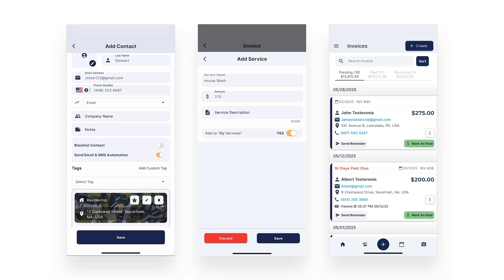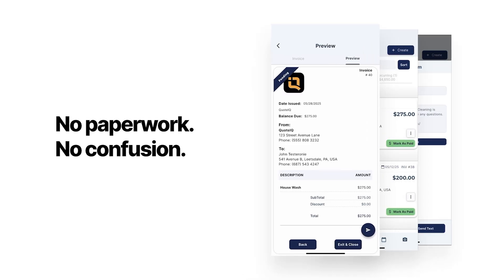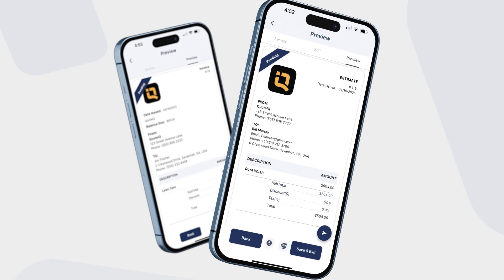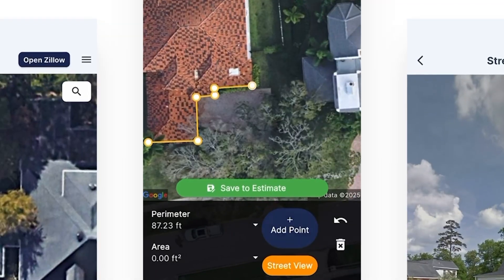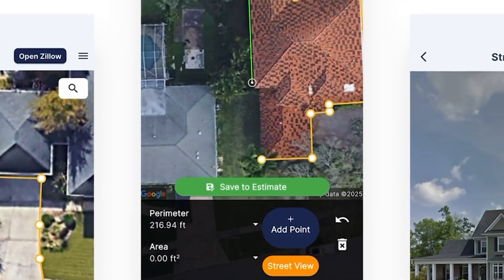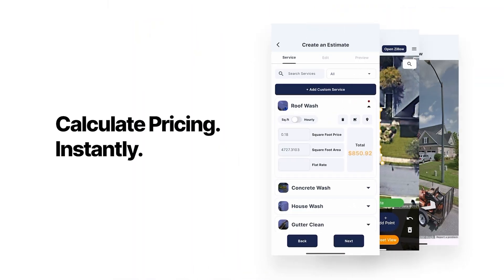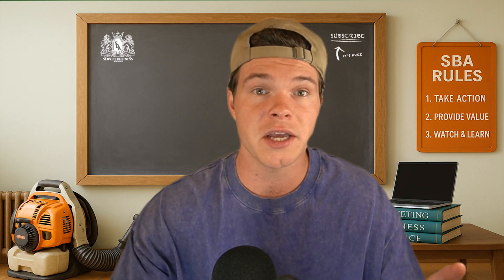Quote IQ is built with mobile-first in mind. The entire interface is centered around field work, from quoting to job completion — everything is optimized for phone. You're not pinching and zooming through a desktop menu crammed into a screen that doesn't fit. You're opening the app, tapping into the tools you need, and getting back to work. It's fast, minimal, and it works when you're juggling six things at once and trying to stay on schedule. When you're out there in the heat, running a job, trying to close a lead, and checking in with your team, the last thing you need is friction.